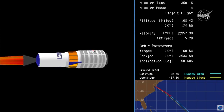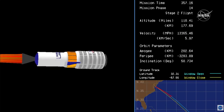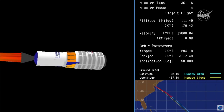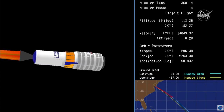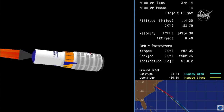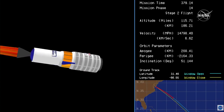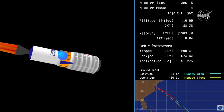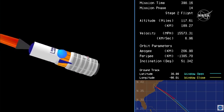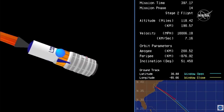Roughly one minute to stage two burnout. Altitude 184 kilometers. All systems nominal. Roughly 30 seconds to stage two burnout. Six minutes, 40 seconds into the flight, standing by for stage two burnout.